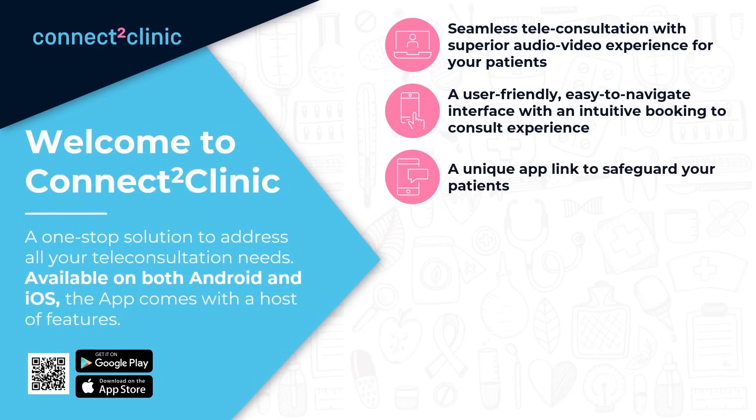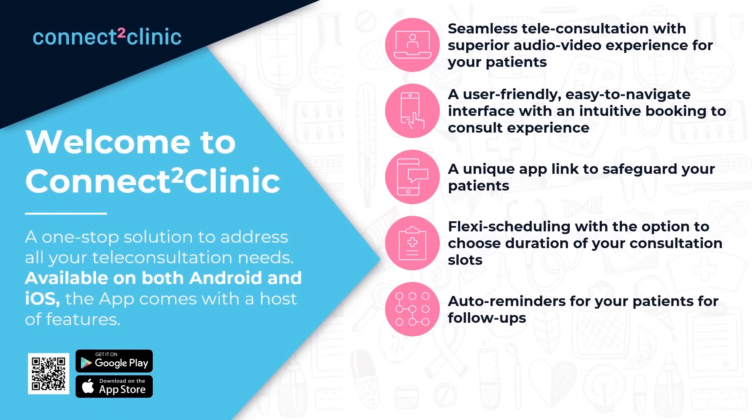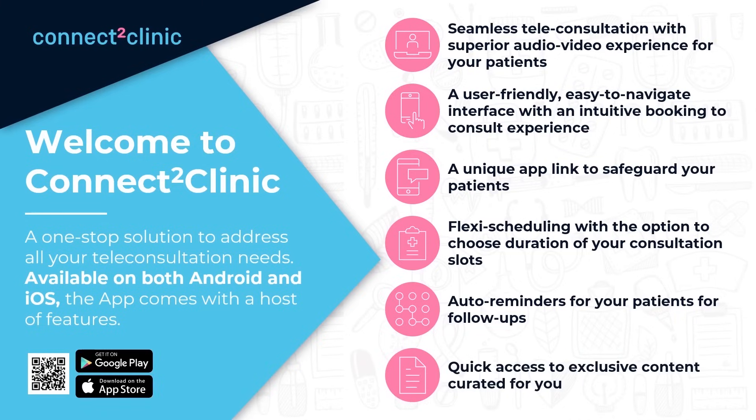Three: a unique link to safeguard your patients. Four: flexi scheduling with the option to choose the duration of your consultation slots. Five: order reminders for your patients for follow-ups. Six: quick access to exclusive content curated for you.